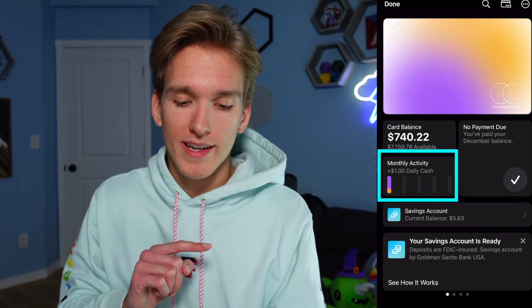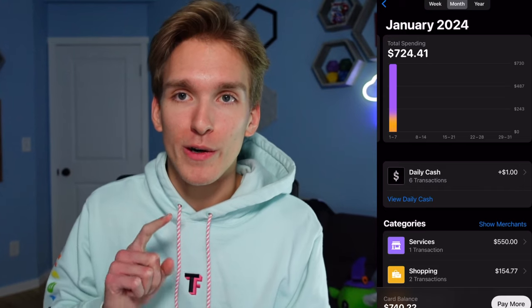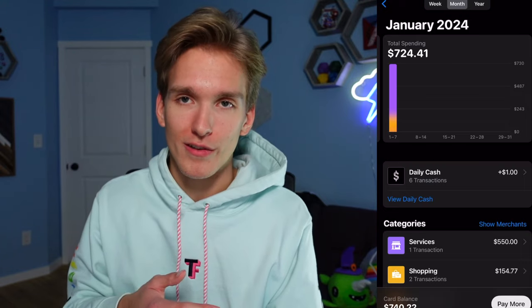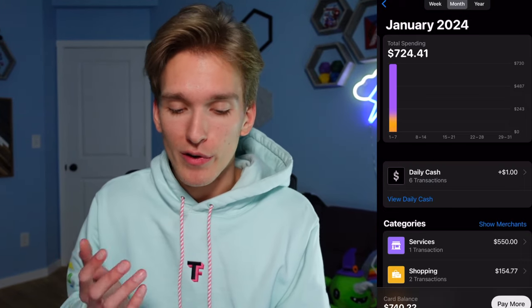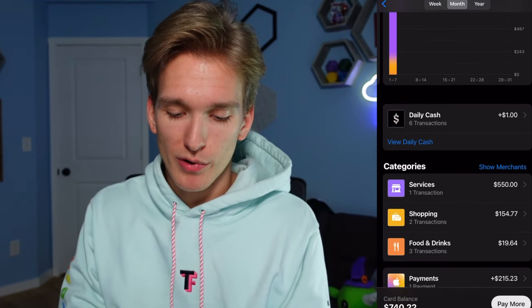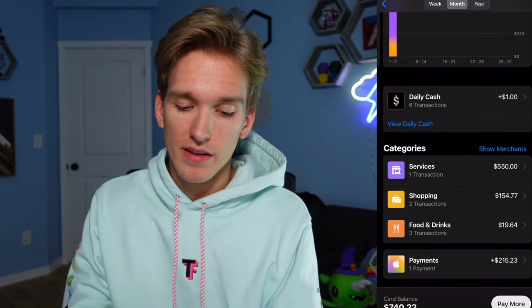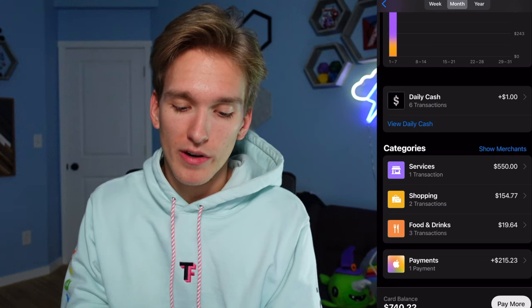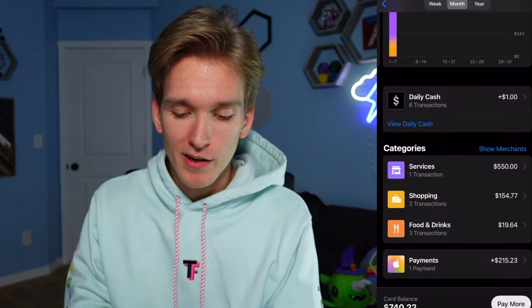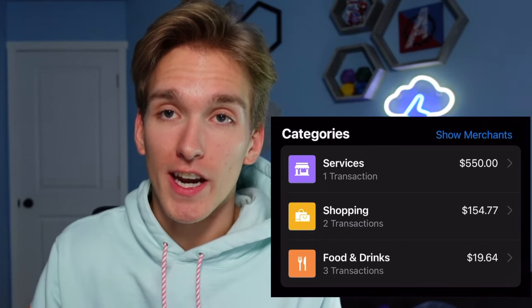Let's go to monthly activity. I really like this — if you want to keep track of your spending, the Apple card breaks it down into categories very easily. I haven't had this card for very long — it's currently January 2024 and I got it in December 2023 — so I only have this month to go from. But you'll see it breaks everything down very easily. Services is the biggest category I've spent in so far. You can go into one of these categories and see what transactions are in there, which allows you to get a good grasp on how much you're spending in each category.